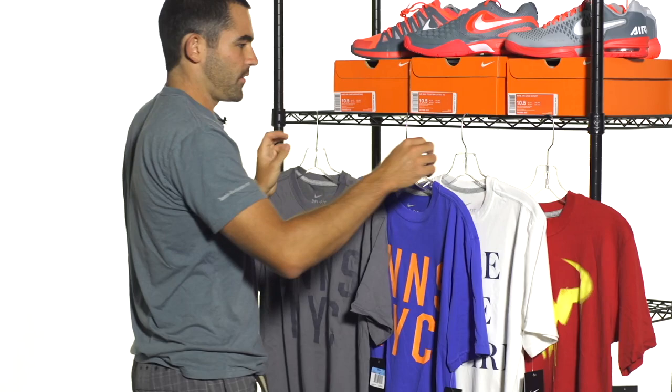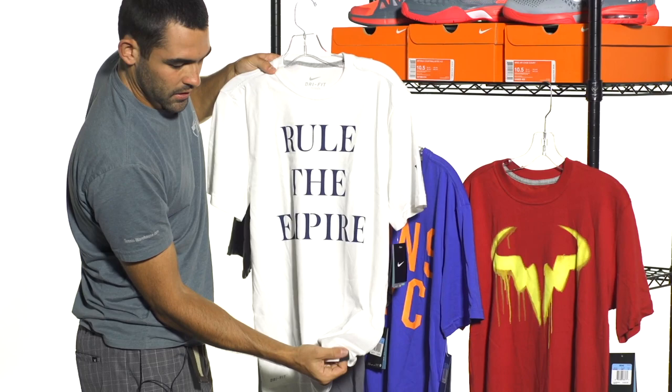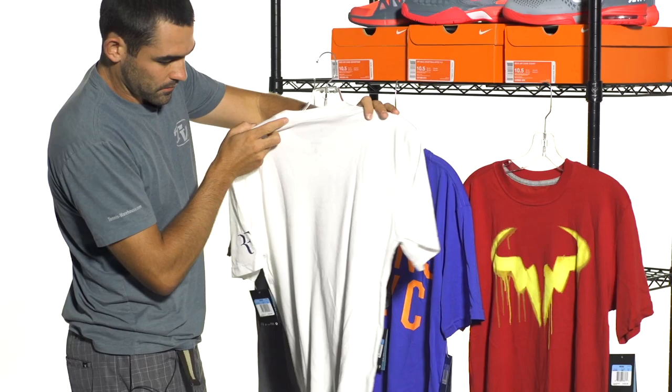And then for you Roger fans out there, this is the new RF t-shirt — Rule the Empire — featuring that RF logo there on the left sleeve. All these shirts will also have a little Nike tag there on the bottom hem. Good looking shirts, same material, same great fit. Look at the back.